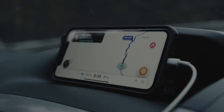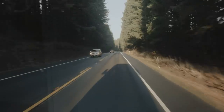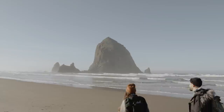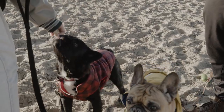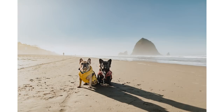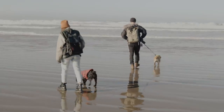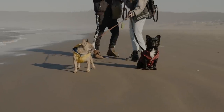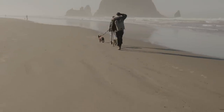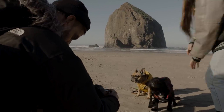We hit the road and didn't stop until we reached Cannon Beach in Oregon, some 15 hours later. Look at those goonies. Checked out the water — got a little too close. Tried taking a few more portraits, but Chester wasn't having it. We sure did.